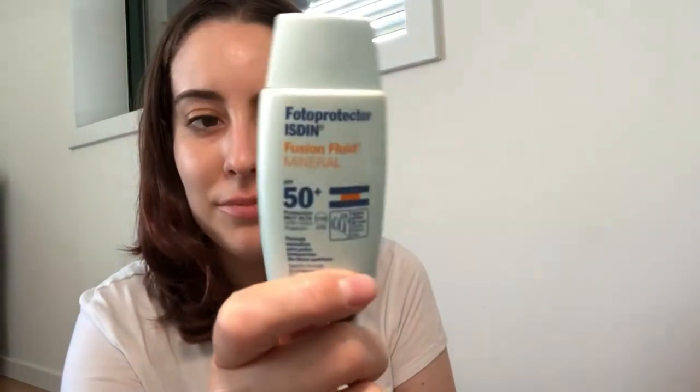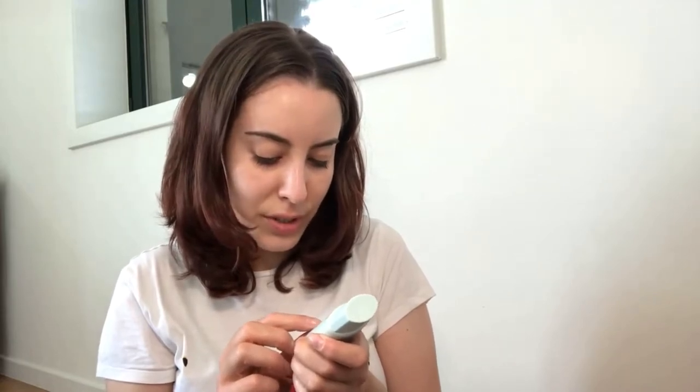If you can, I know not everyone can, but it's better to spend a little more money on really good products because your skin will really appreciate it and you'll see the difference. For sun protection, I have this one from Isdin for the face — it's really good and doesn't make my skin irritated. It says 'specific formula for intolerant skin' and is a fusion fluid mineral with SPF 50. I try to use SPF 50 always on my face.